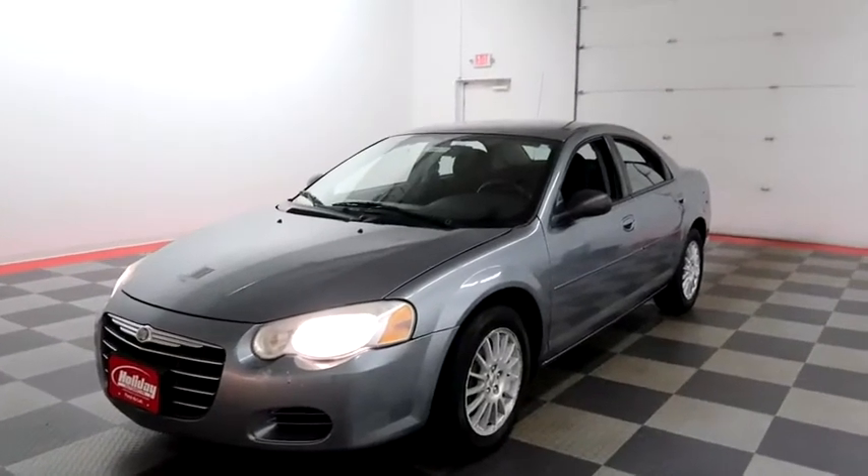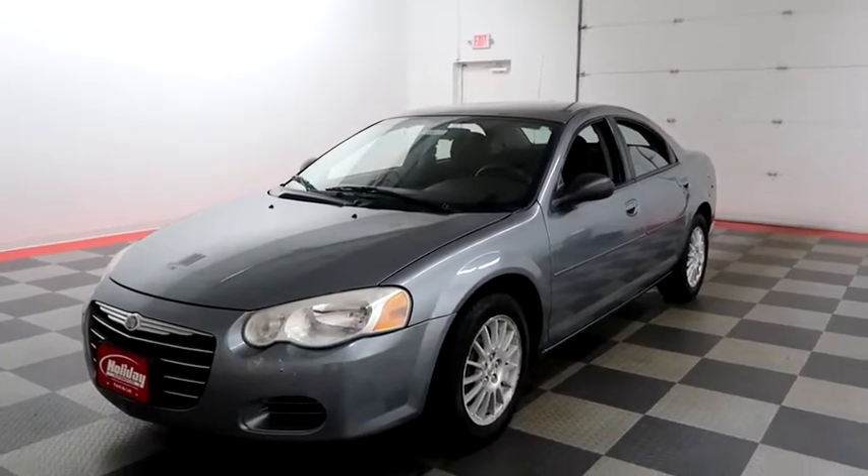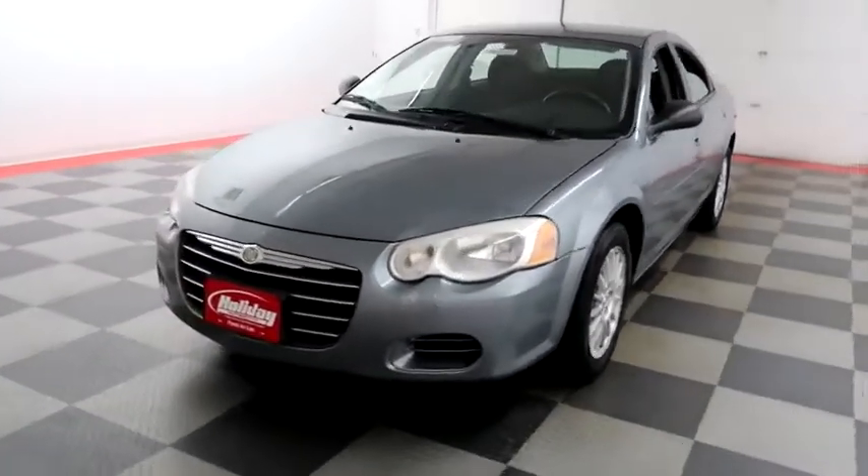Hi, I'm Andy with Holiday Automotive. Today we're going to take a look at a 2006 Chrysler Sebring. Stock number is A6662A.